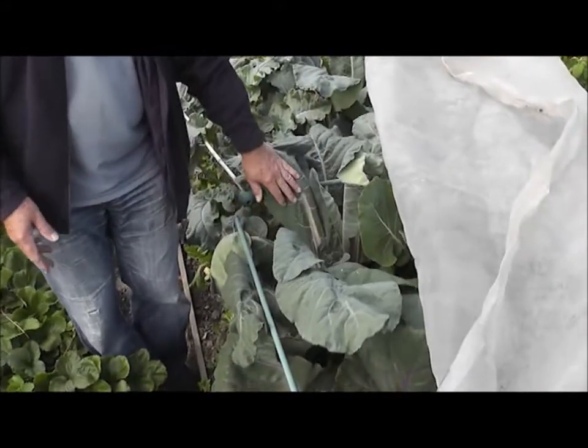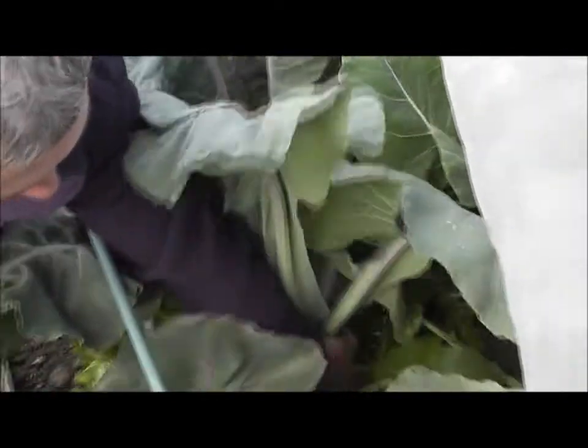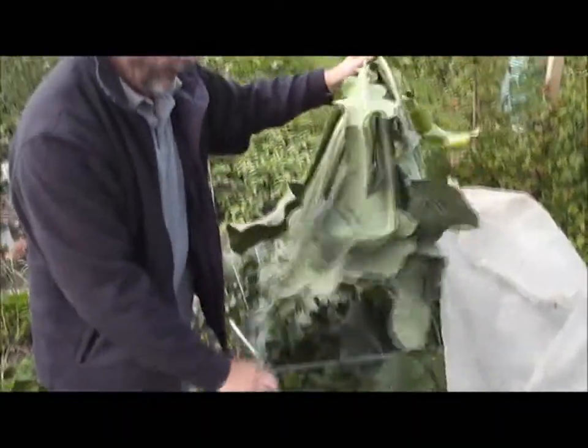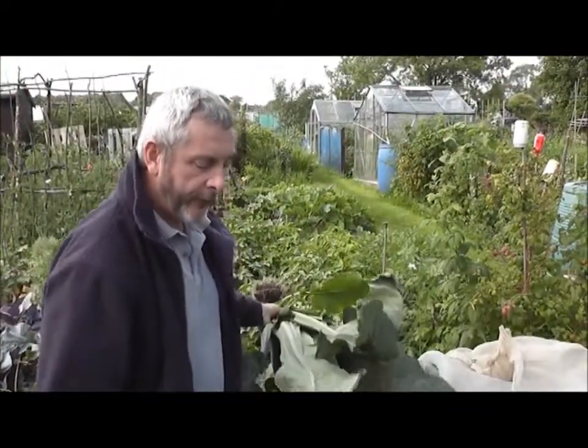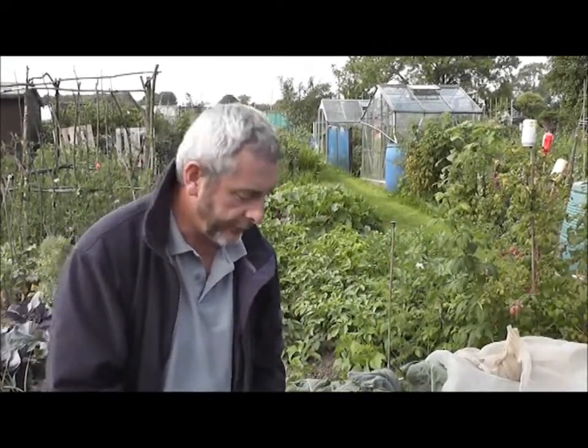This broccoli, I think, should have been picked a few days ago. But what I'm going to do now is take the plant out, and that will give more room for the sprouts and the other plants that need longer growing this season.